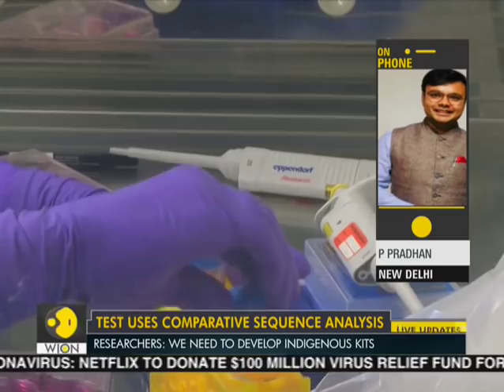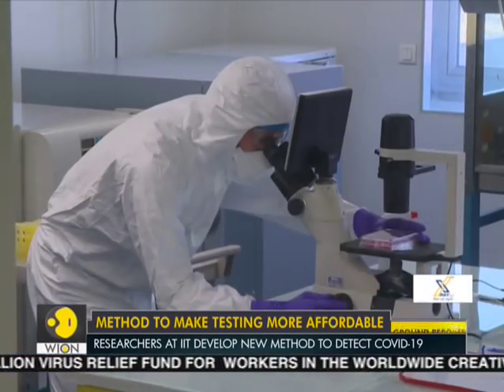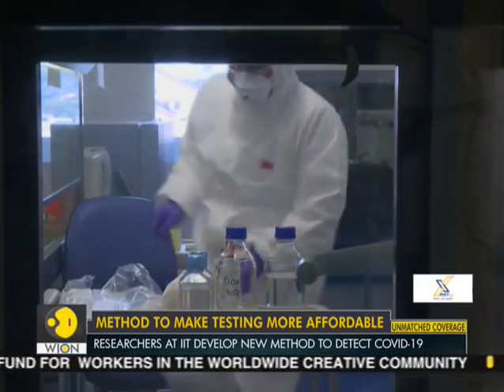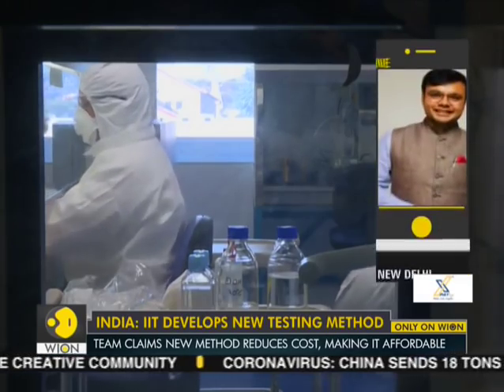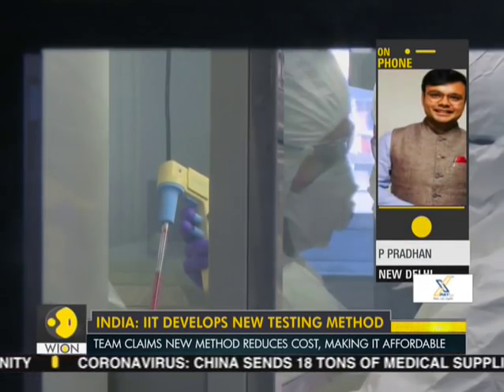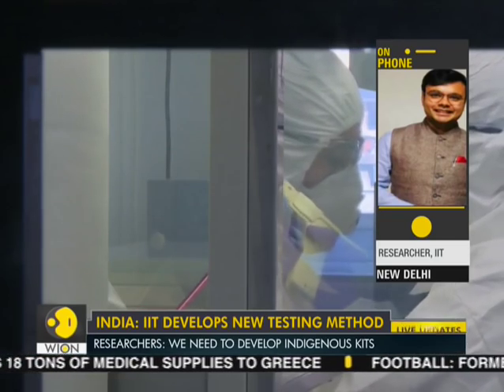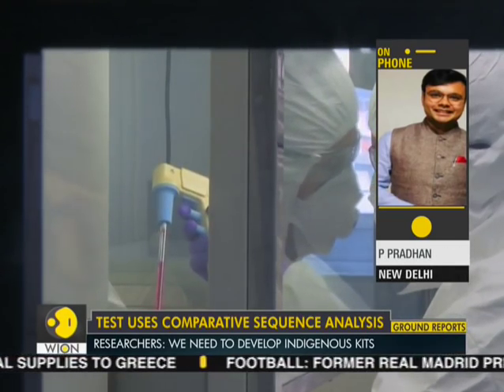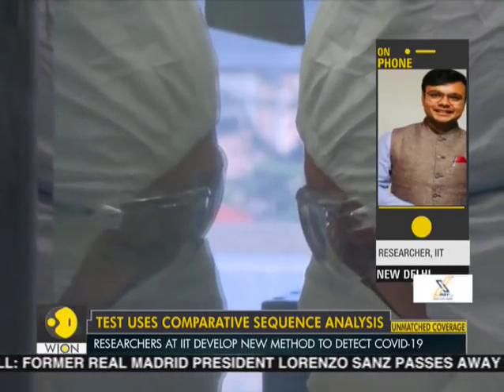How is this test different from the tests that are already in use, and why is it so much cheaper than the ones currently available? Currently, the probe-based methods are there and the probes add to the cost. Our assay is a probe-free assay, which basically helps to reduce the cost.